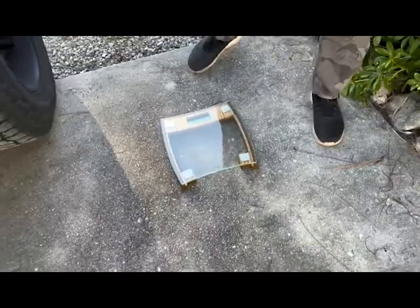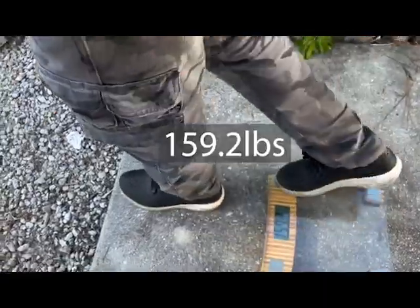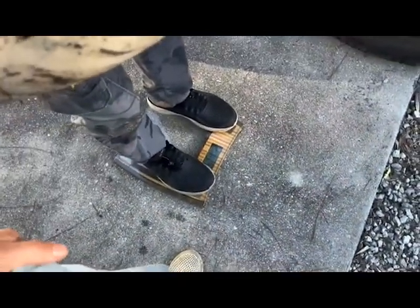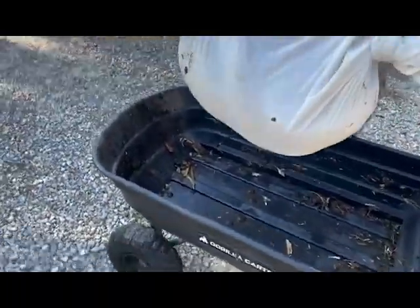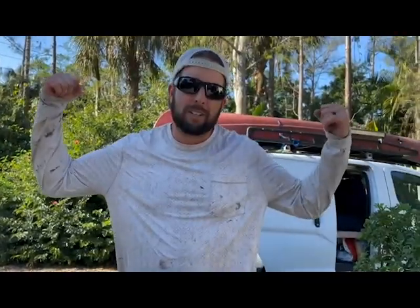We are going to weigh this snake right now. The person holding it weighs 159.2 pounds. With the snake, 211.8 pounds. So this snake is 52 pounds — that is a big boa!